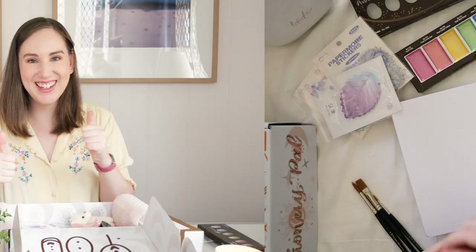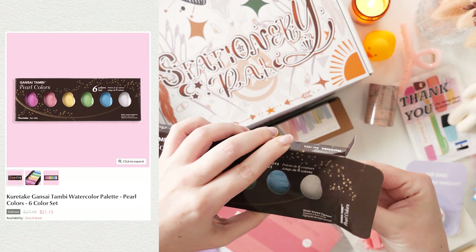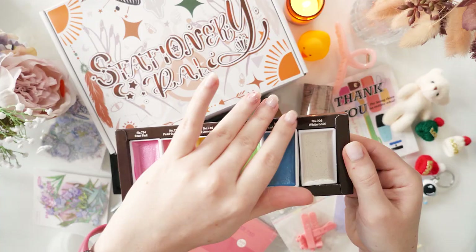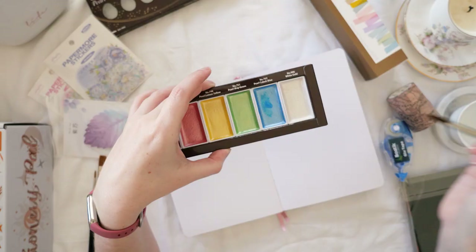Jumping right into the first of my junk journaling spreads. We're going to start with this pearl watercolor palette. I've had my eye on this for a while and it is frequently sold out, unfortunately, as it is at the time I'm making this video. But if you keep an eye on it, catch it when it comes back into stock and be very speedy, you can grab one. The pans are really big and there are six colors in here.